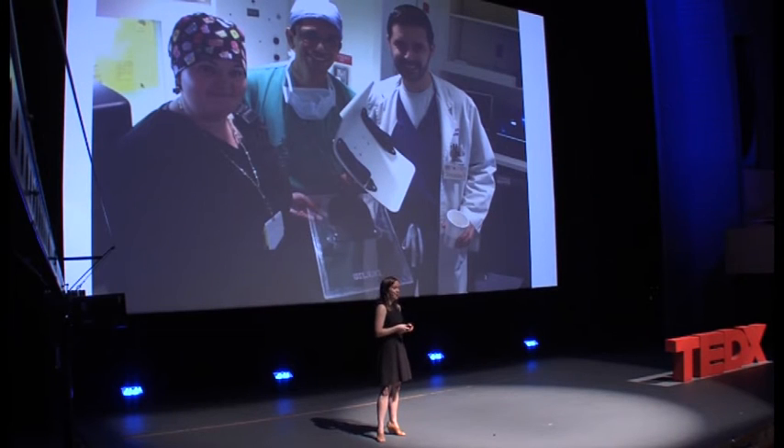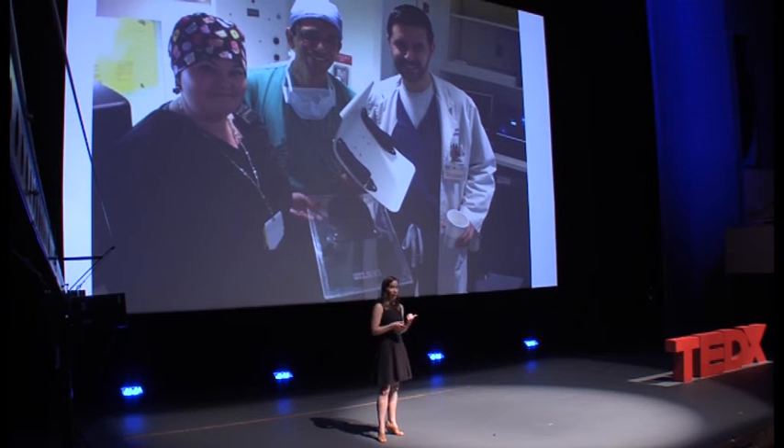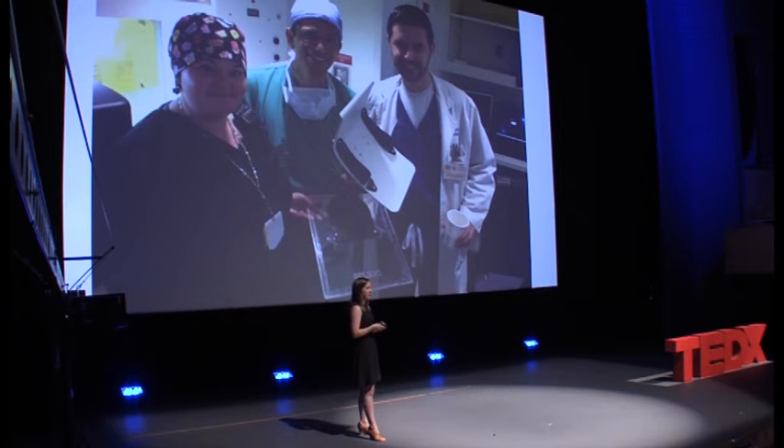Nicole is a nurse from Galveston, Texas who works in the catheter lab. She created a device to stabilize patients' arms during procedures, using materials from a local hardware store and an old computer stand left in the hallway. She borrowed her colleague's hacksaw, broke it three times, and finally finished her device — so instead of a stack of towels to hold patients' arms, they can actually position them appropriately.